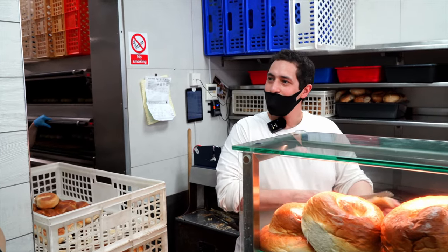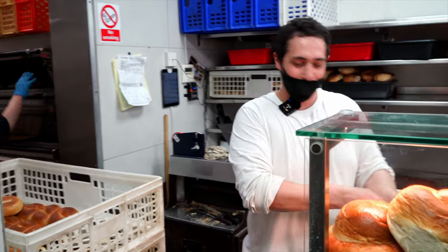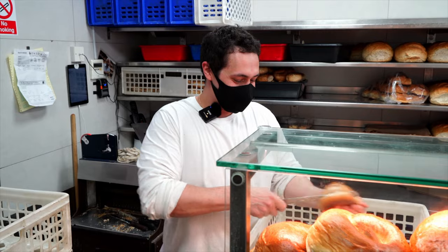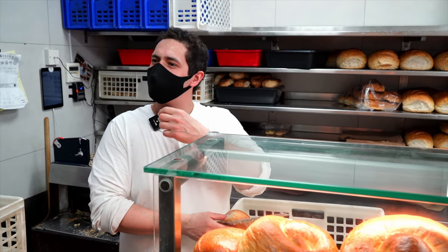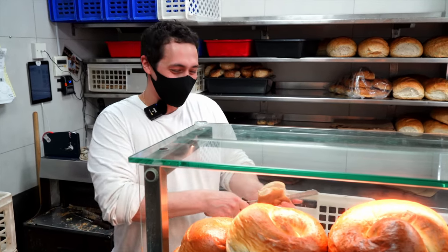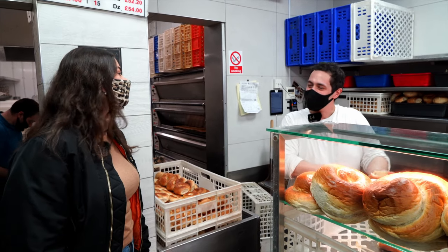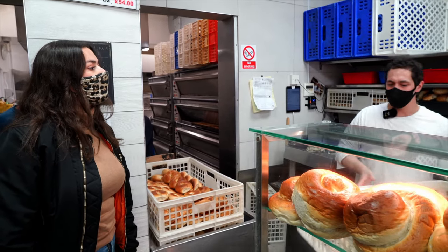He used to come help his dad out as a child during school holidays. When asked about earliest memories of bagels, he shares that they used them as a teething aid to help soothe their gums as babies. His favourite bagel is the salt beef, with salmon and cream cheese a close second, and tuna sweet corn also surprisingly popular — 'you'll be surprised, it's pretty good.'